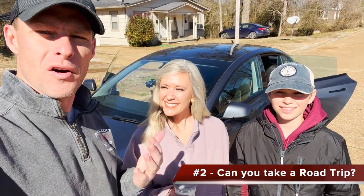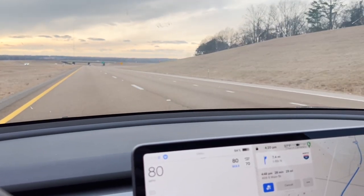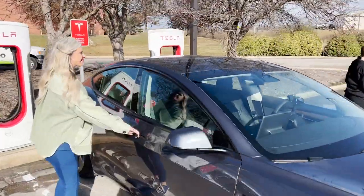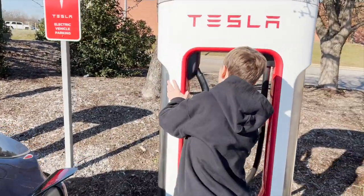The second most common question is about road tripping. People want to know: can I take a road trip in the Tesla, and if I do, how does charging work? Your house charges with AC power, which is slow — around 30 to 40 miles per hour with a NEMA 14-50 or Tesla wall charger. But at a supercharger, especially the new ones, you're looking at 1,200 miles per hour of charge — crazy fast. You plug in, go to the bathroom, and when you come back it's put a ton of battery into the car.